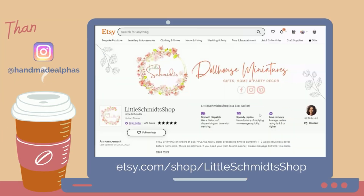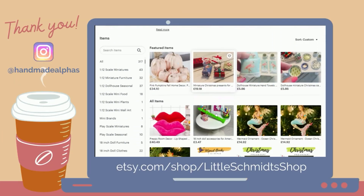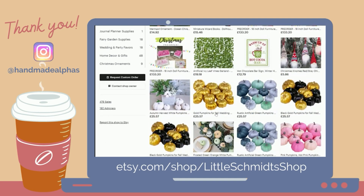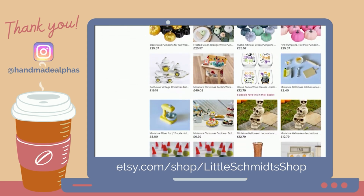Before we dive into the details, I just want to take a moment to give a quick shout out to this week's featured shop. Thanks so much for your love and support. If you'd like to submit for your own shout out, tag Handmade Alphas in a photo or screenshot of yourself watching this video, either in your Instagram feed or Instagram stories.